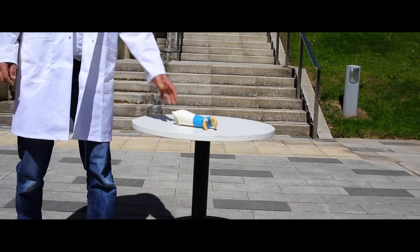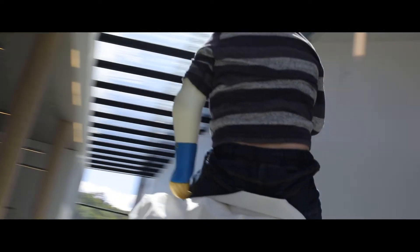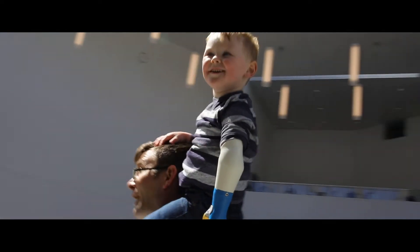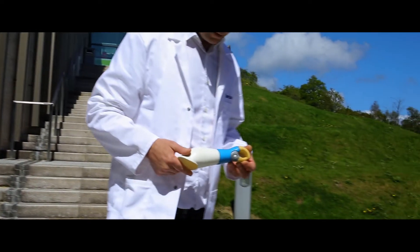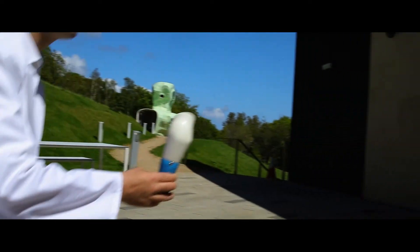Everything we do at Ambionics is carefully designed to minimise the chances of prosthetic rejection in infancy. Our intervention programme prepares infants for more complex bionics between the ages of 3 and 4. By intervening much earlier, we're seeing improvements in balance, muscle development, and a more intuitive acceptance of prosthetics.